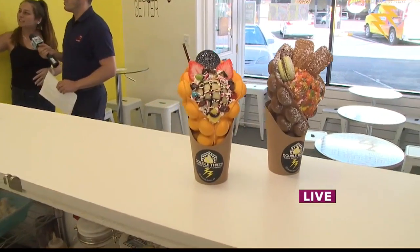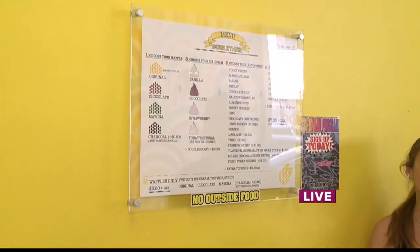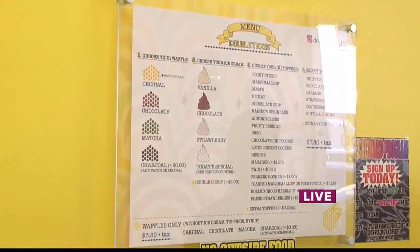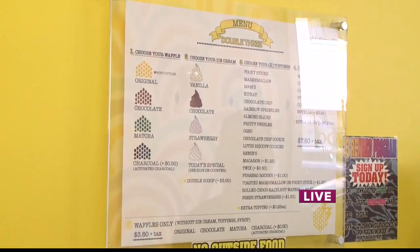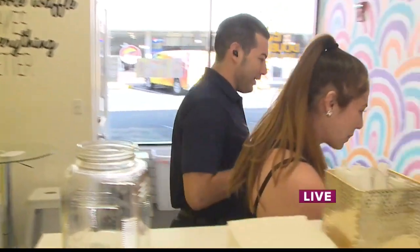So you pretty much get to choose whichever flavor type of waffle you want, then choose your ice cream, and there's an abundance of toppings that you can go crazy wild with. Looking at the menu, you can see different flavors of waffle — from original and chocolate to matcha and even charcoal, which is kind of a different one. Of course, you can choose as many toppings as you like. It's one thing to talk about it — let's go ahead and make one, yeah?